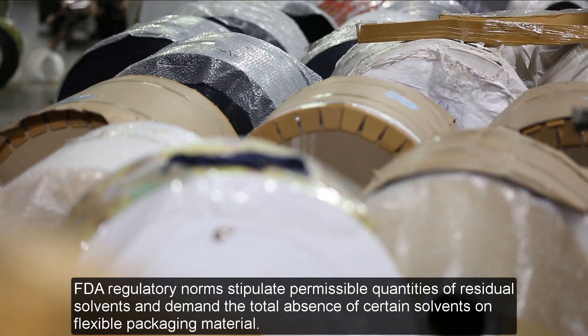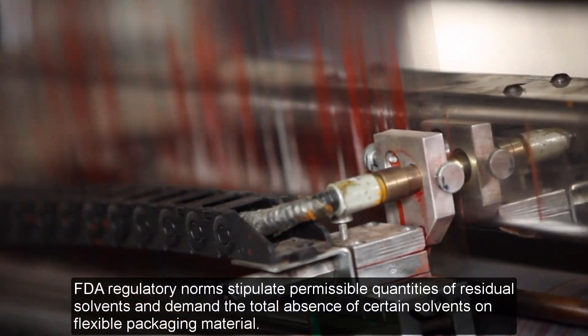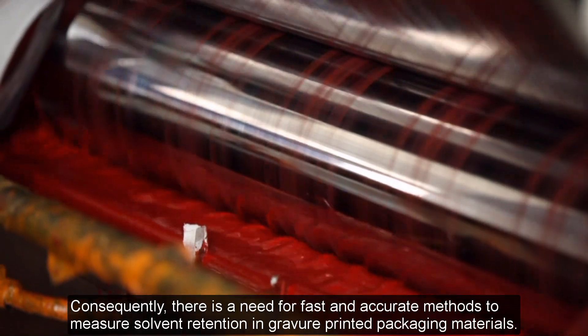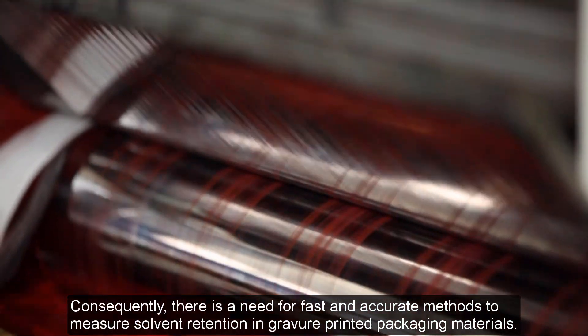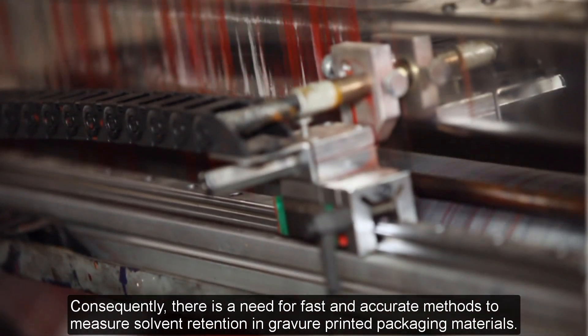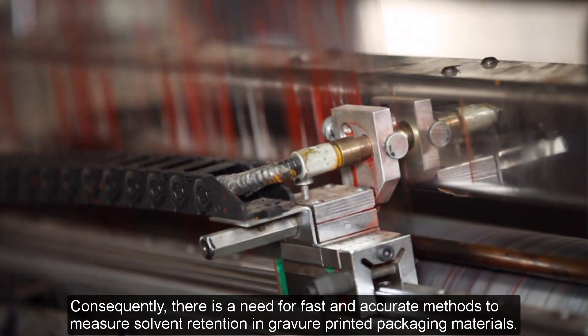FDA regulatory norms stipulate permissible quantities of residual solvents and demand the total absence of certain solvents on flexible packaging material. Consequently, there is a need for fast and accurate methods to measure solvent retention in Gravure printed packaging material.